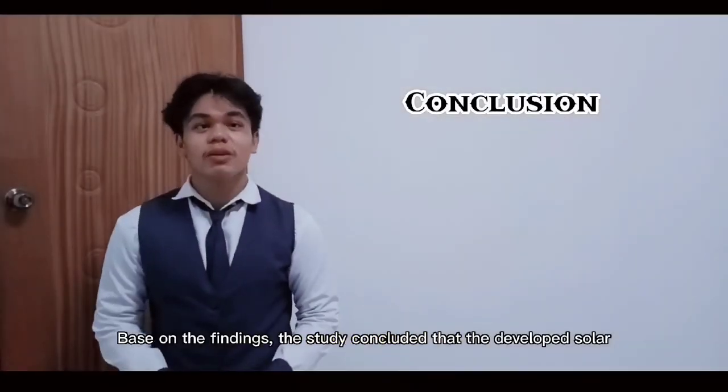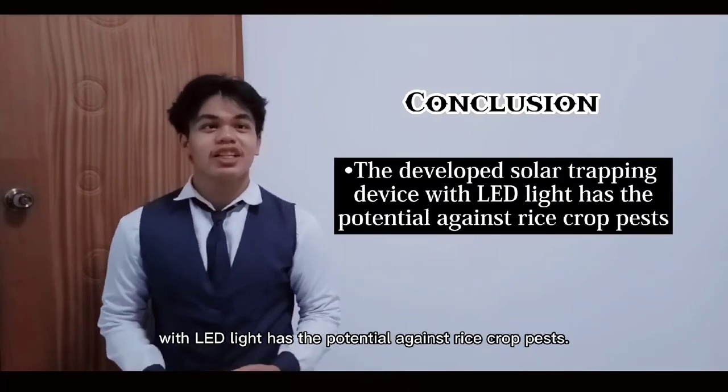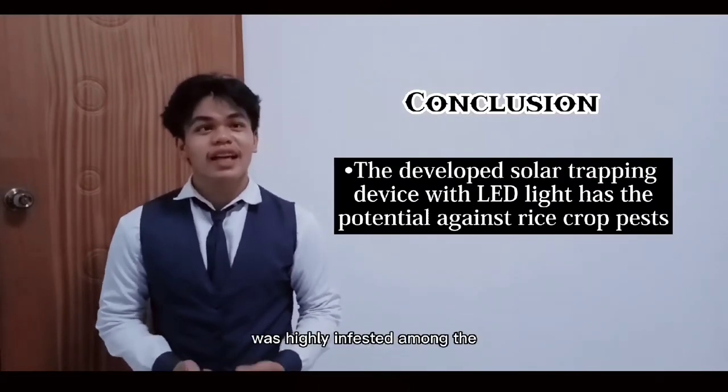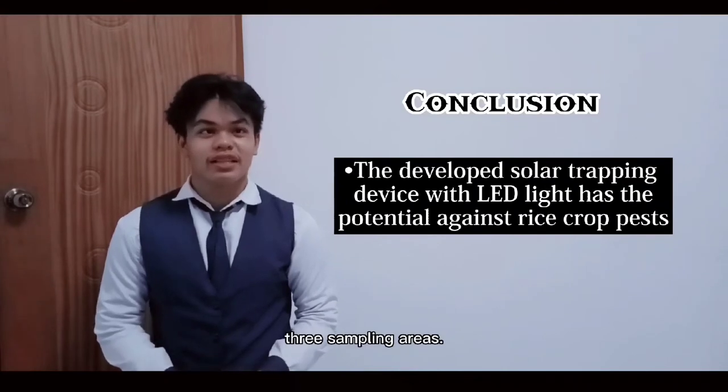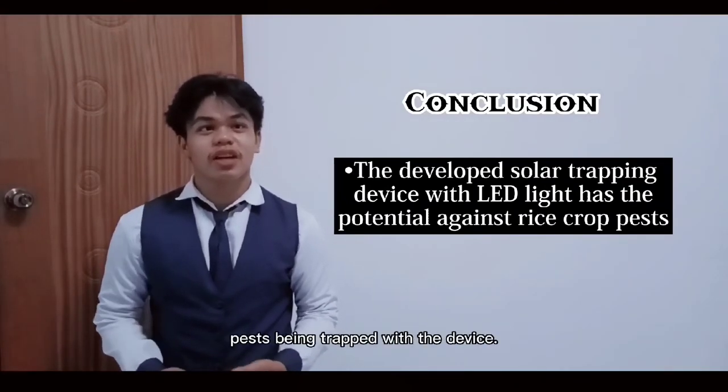Based on the findings, the study concluded that the developed solar trapping device with LED light has the potential against rice-crop pests. The reproductive-phase rice field was the most heavily infested among the three sampling areas. Rice bugs from the order Hymenoptera were the dominant rice-crop pests being trapped with the device.